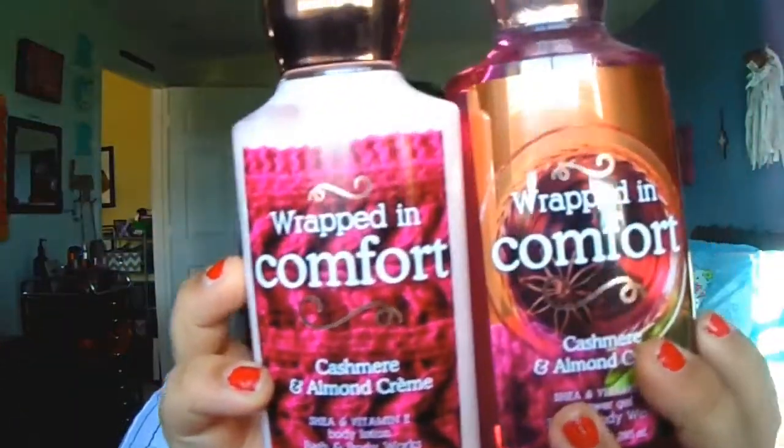The next set I got is Wrapped in Comfort, and this one is cashmere and almond cream. I feel like it has cinnamon or something in it — I'm not sure. It smells very cashmere-like, super duper good. I love this one — it smells amazing.